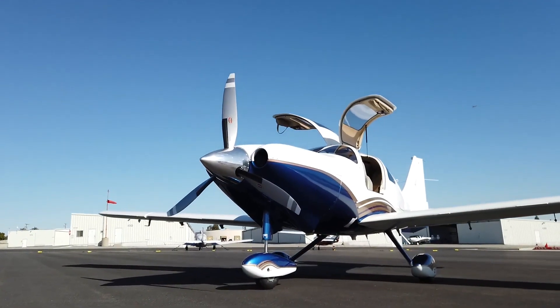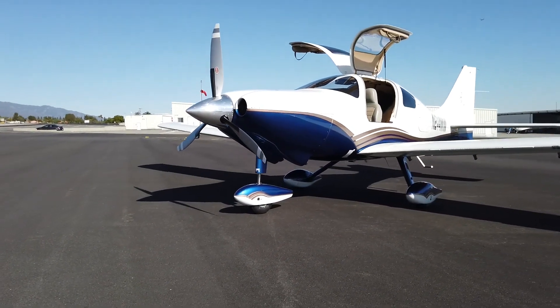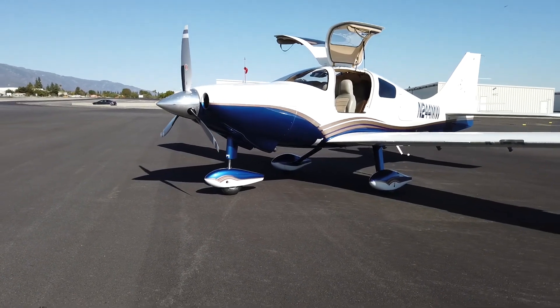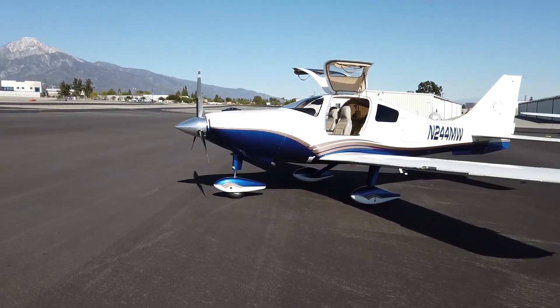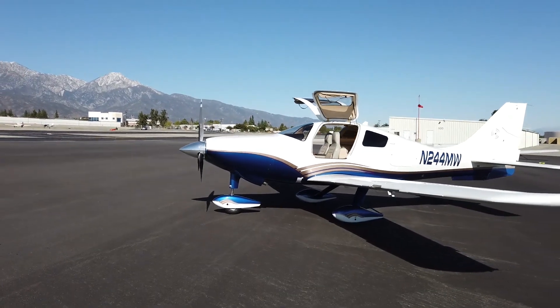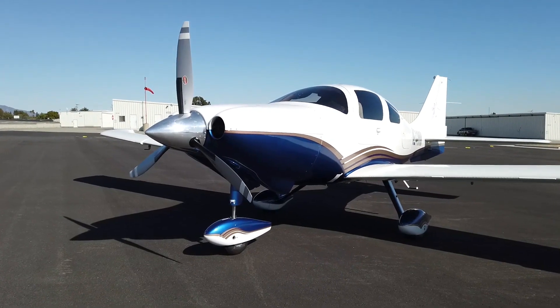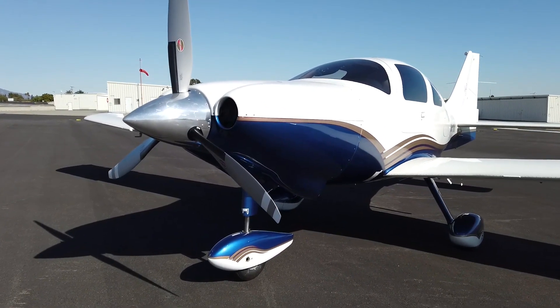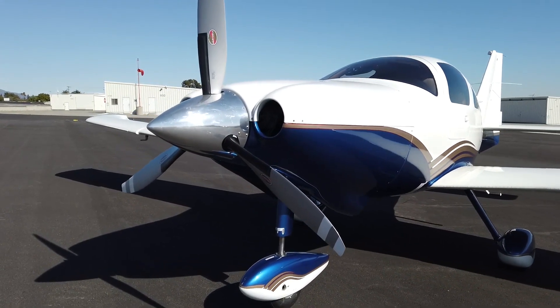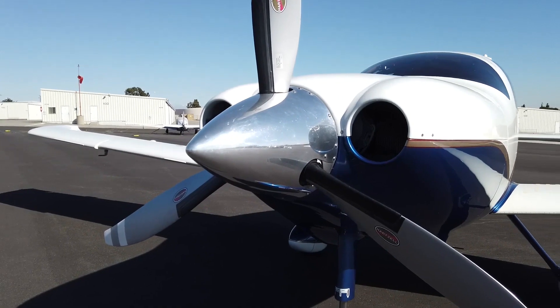Super sleek and super fast, soar into the flight levels with this stunning 235-knot time machine. Hi everyone, May Kay Beeler here for Next GA Aircraft. We've got the perfect cross-country machine for business, pleasure, and the fam. Badass beautiful, November 244 Mike Whiskey is a 2006 Columbia 400 SL, WAAS upgraded and ready to fly you away to your dream destination.